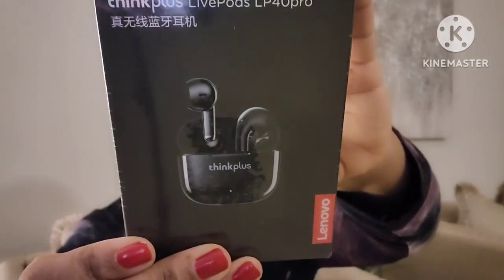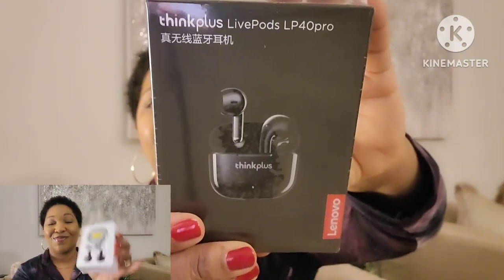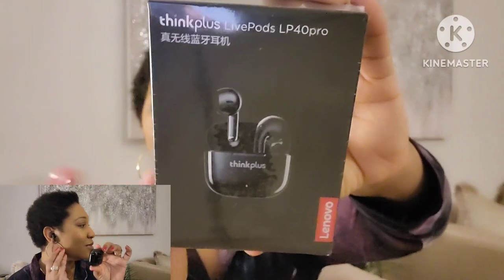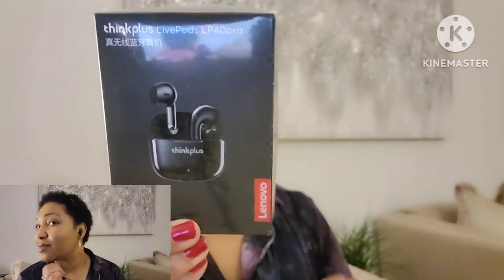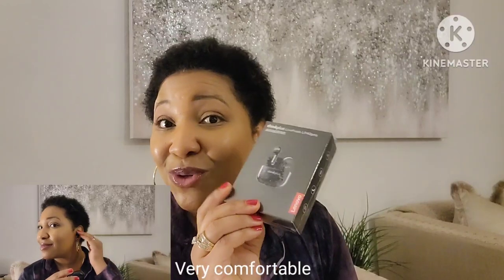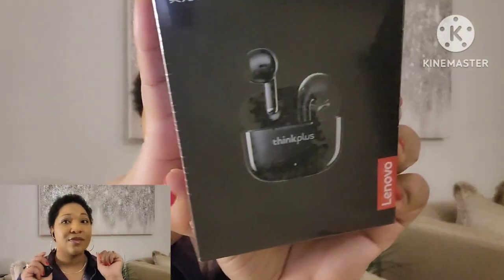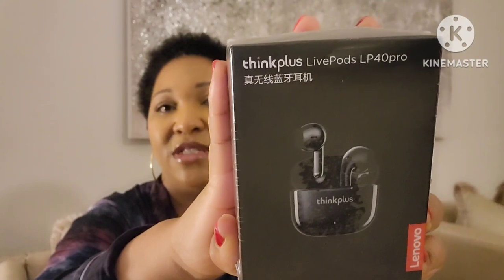The first thing I got from them is ThinkPlus Live Pods, and I got them in black. I will take advantage of using these because I do go to the gym and I do take walks, so I would use these for that purpose. Stay tuned — I will be showing you me wearing them at the gym. I'll try to link each item in my description box as well.